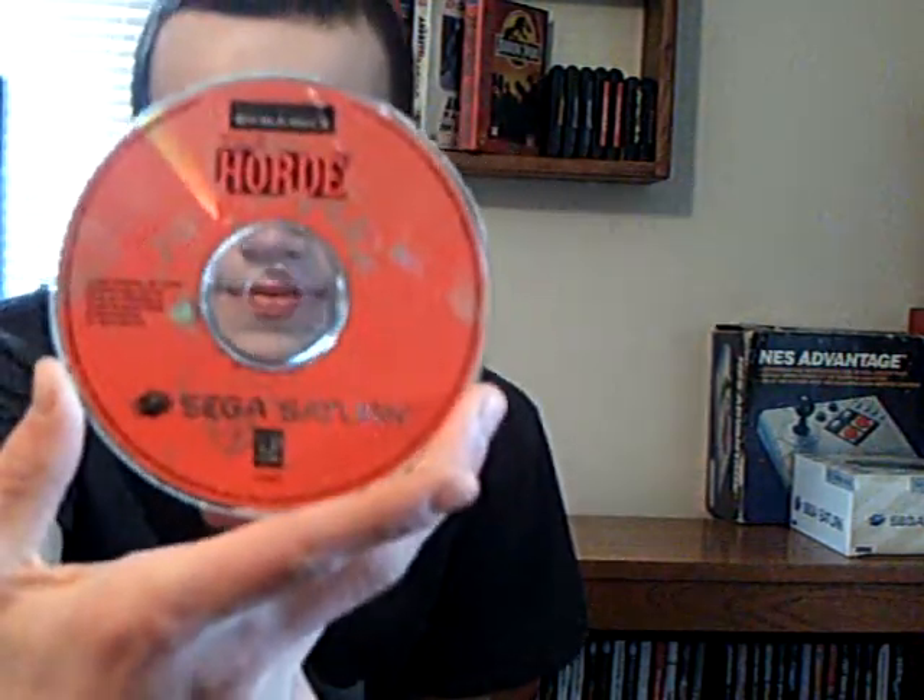We got — oh wow, this one looks interesting — The Horde. If you've ever heard of that, leave a comment below, because I've never heard of this one and it looks awesome. And we got Atari's Greatest Hits — that looks fun, the Atari collection. I'm assuming it'll have things like Space Invaders and Dig Dug on it, so that's awesome.